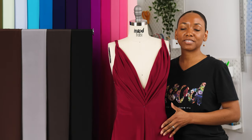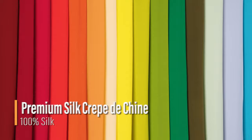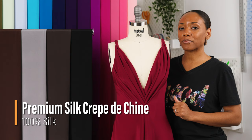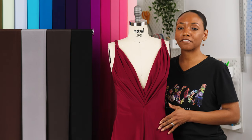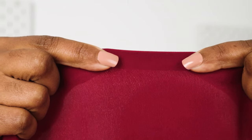Hello and welcome back to MoodFabrics.com. Here we are featuring our premium silk crepe de sheen. This opulent fabric features a soft, faintly grainy hand and it also has a beautifully fluid drape with no stretch.